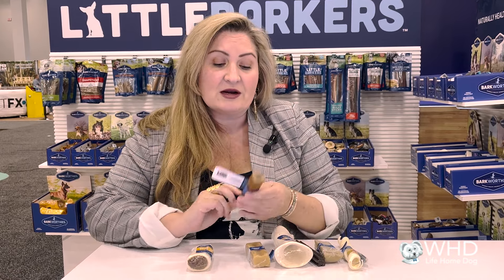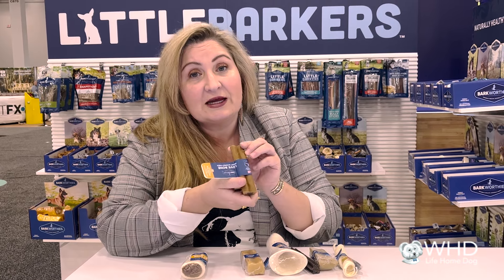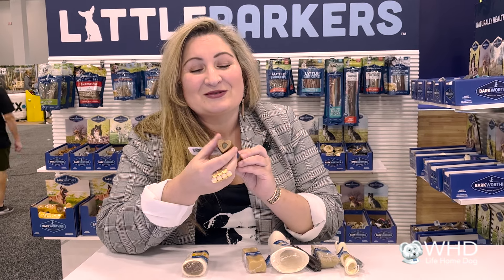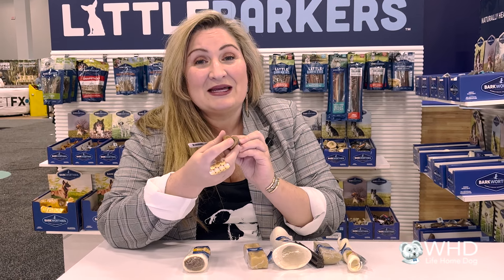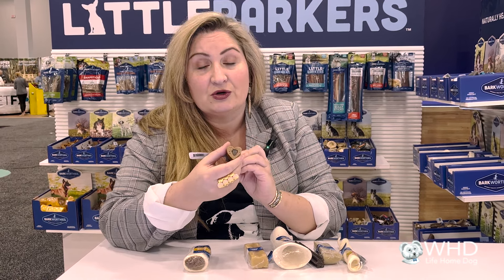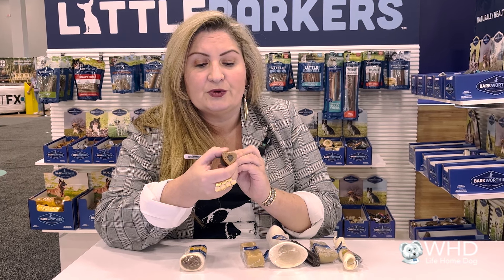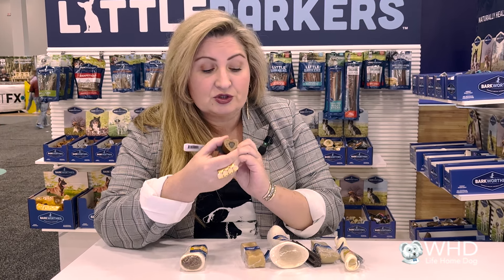We have a great array of products like the Love Bone, which has a lot of great supplements in it — plus it's hilariously named. It's wrapped with chicken and has meat inside, all natural. All of Bark Worthies' chews are all natural, which is wonderful for dogs. They can get lots of great supplements like they would in nature, so you don't have to add fillers or supplements to their food.